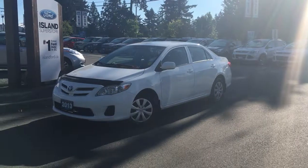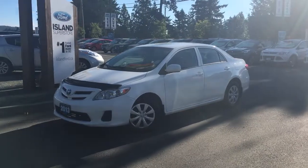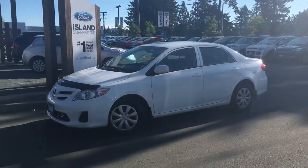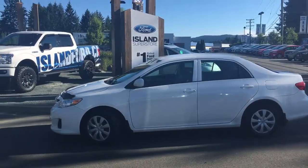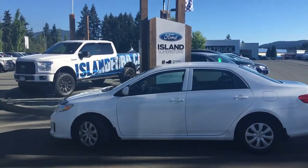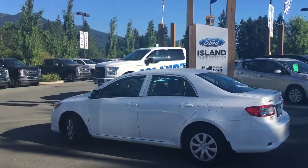Thanks for joining us today at Island Ford Superstore, located on North Cross Road in Duncan, BC, off the TransCanada Highway. We're in the Cowichan Valley on Vancouver Island. Today we're looking at a 2013 Toyota Corolla, an Alpine White with grey cloth interior, four-door sedan with seating for five. It's a four-cylinder, front-wheel drive.